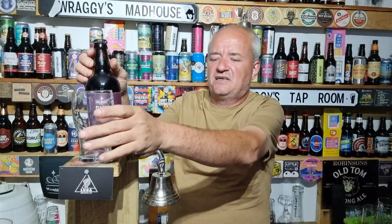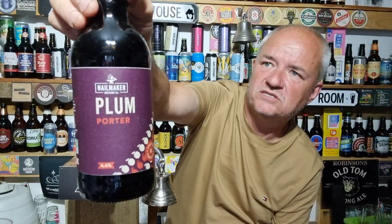Hello and welcome to another Raggy's Beer Review. Today we're going over to Yorkshire-based Nailmaker Brewing Company for their plum porter.